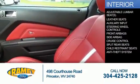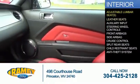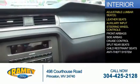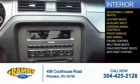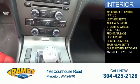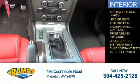Inside you'll find adjustable lumbar seats, leather seats, an auxiliary input, steering wheel controls, front airbags, side airbags, cruise control, split rear seats, child restraint seats, and an anti-theft system.